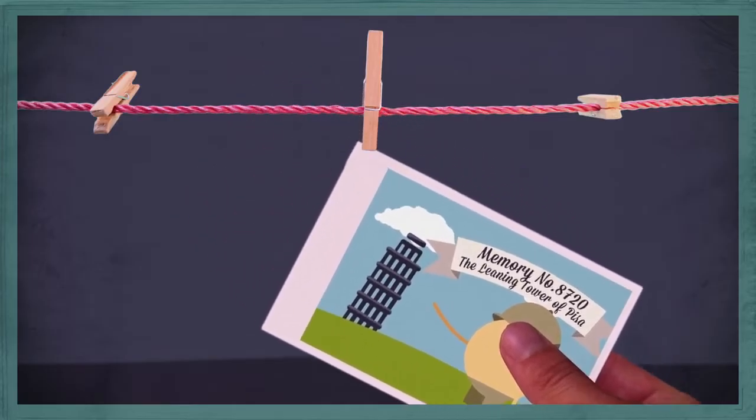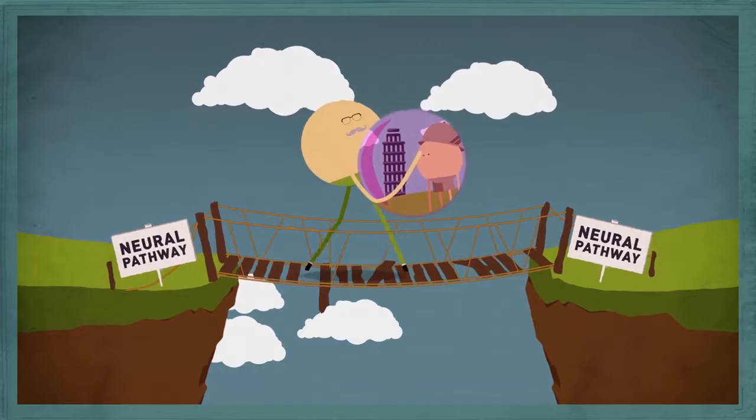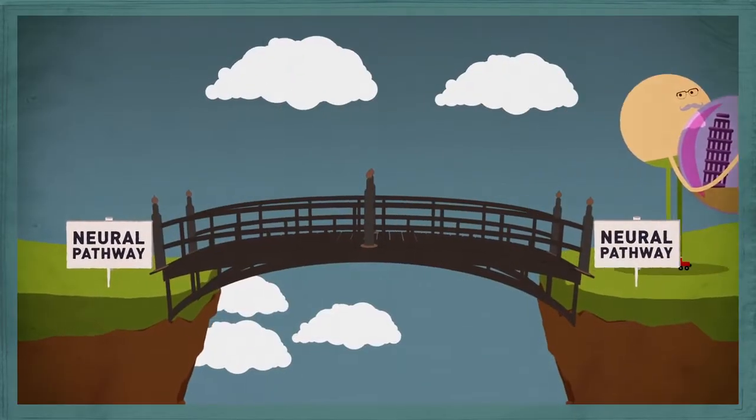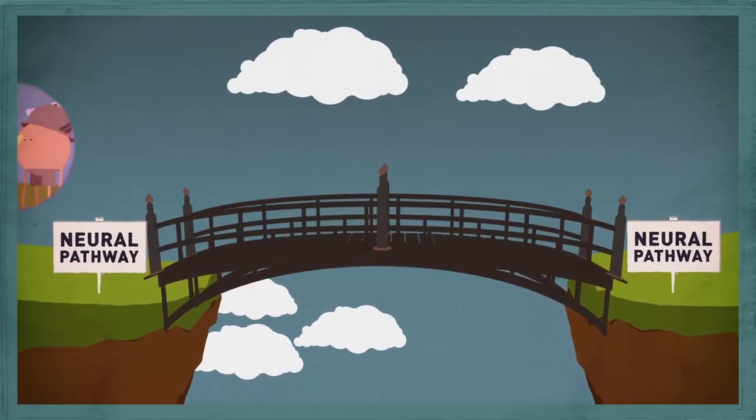And retrieving a memory is actually one of the best ways you can boost your memory. Because every time you remember something, the neural path to that memory gets stronger, making it even easier for you to recall it again and again.